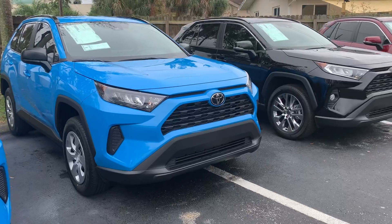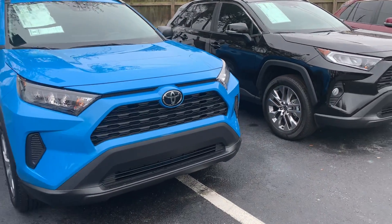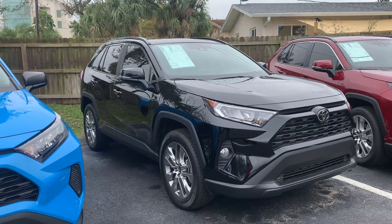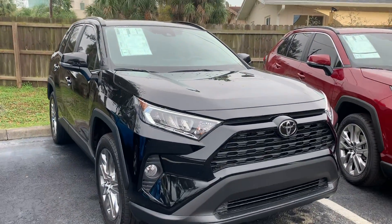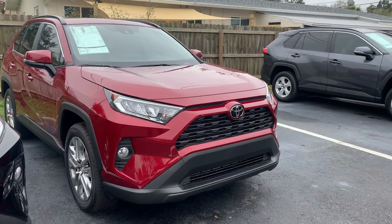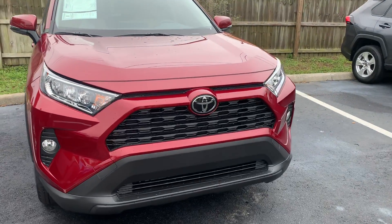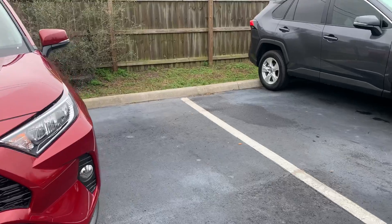Apple CarPlay and Android Auto come standard too, so it will actually populate your navigation system right from your phone to the head unit of the vehicle — you don't need to physically look at your phone's screen; the navigation pops up right on the head unit. It is a four-cylinder 2.5-liter with tons of great pickup, and it gets about 30 miles to the gallon combined city and highway driving.